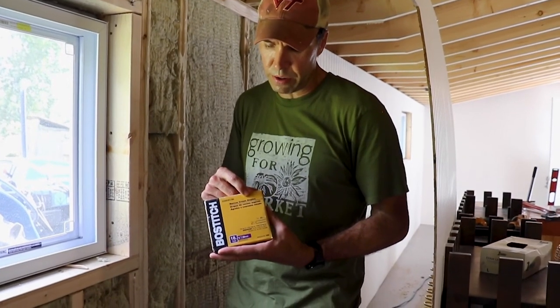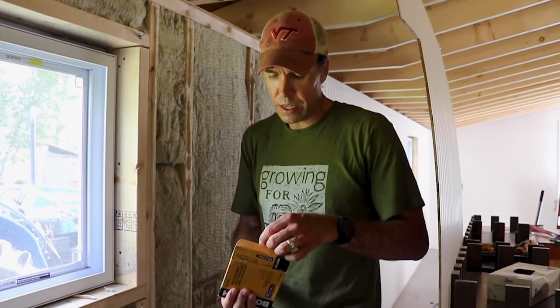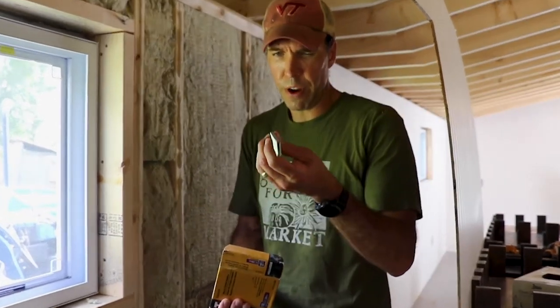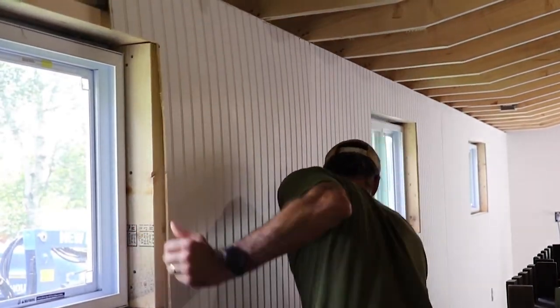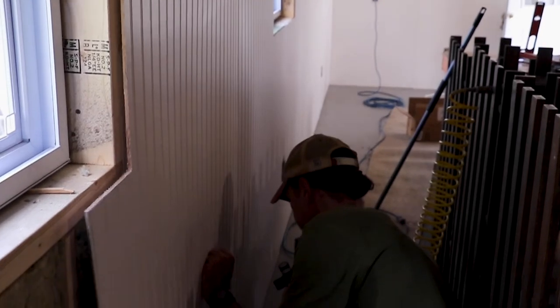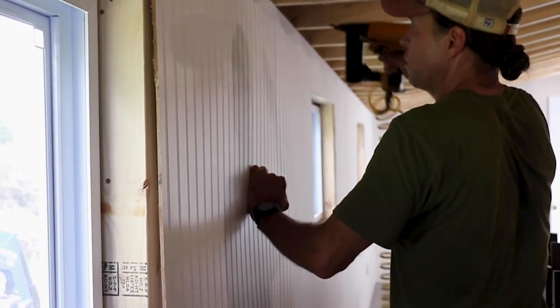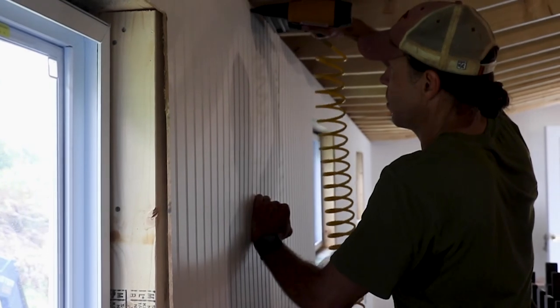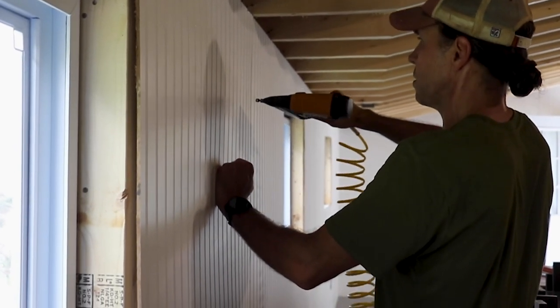They all recommended using narrow crown staples because this beadboard is so flimsy that a small nail would have a tendency to go right through it. These staples are just tiny but very deep. I have to have glue on the back of the boards, so I'm trying to get them in good contact with that glue before I put more staples in. I'm trying to get the staples in the seam of the bead because they're a little less noticeable that way.